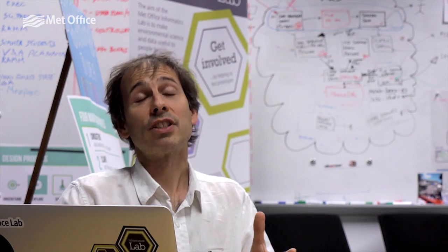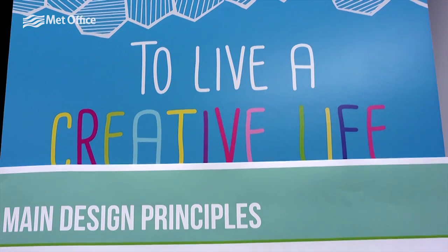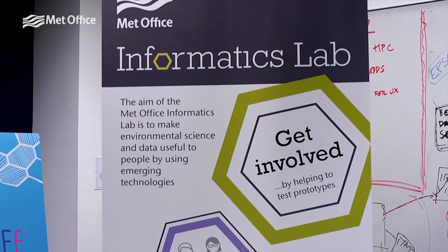Everything is an experiment and some of these experiments are going to be successful and some of them are going to fail. And that's very much what we do in science all the time. So you try things and you try to make these experiments as fast as you can, because that way if ten of them fail, that's okay. There is going to be the eleventh one that is going to be successful.